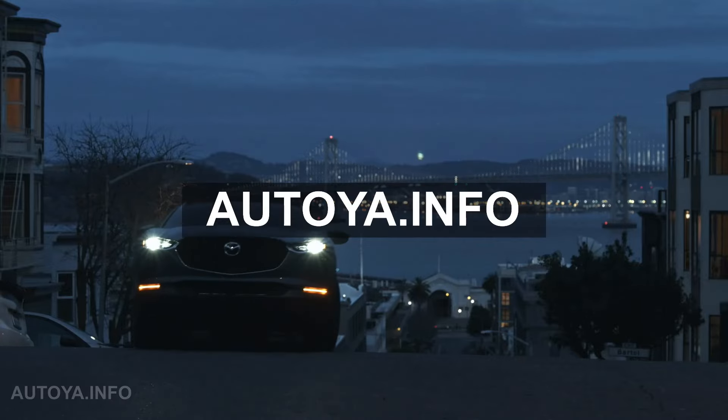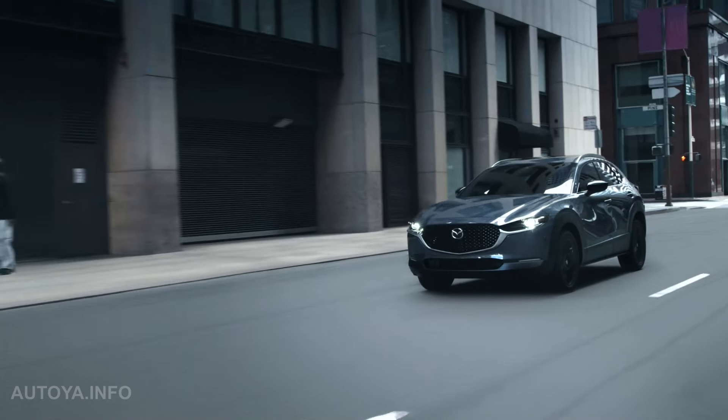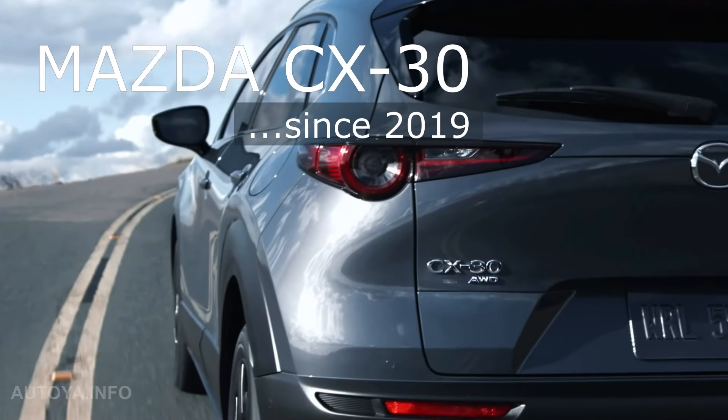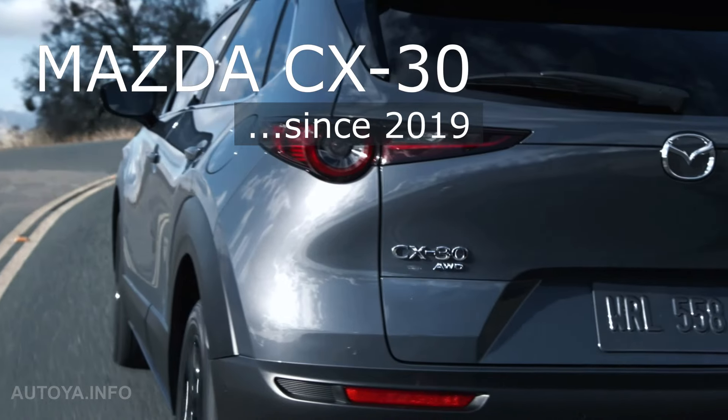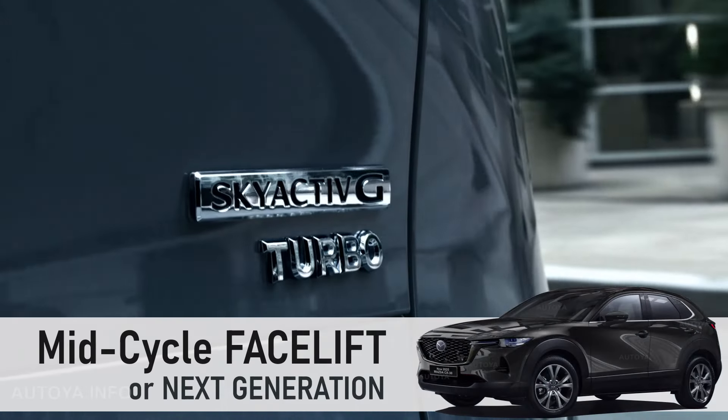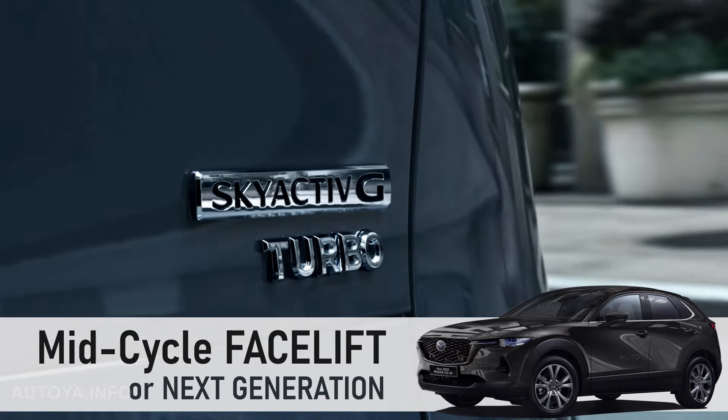Hello everyone! Welcome to Autoio Info channel. Back in 2019, Mazda presented the current generation of Mazda CX-30. And today we are waiting for the model mid-cycle facelift or even the next second generation.